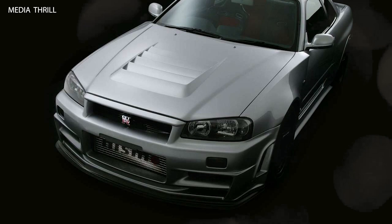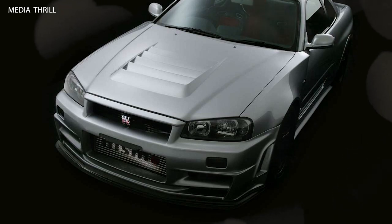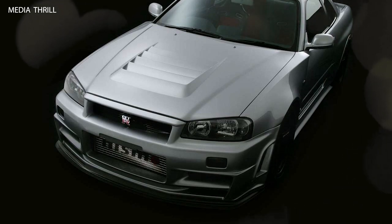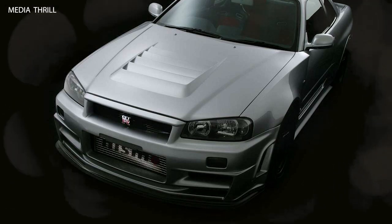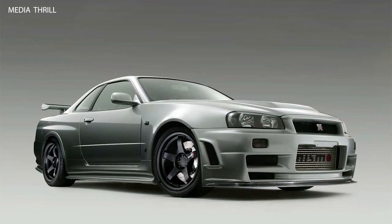Collector's Item: Due to its rarity and exceptional performance, the Z-Tune has become a highly sought-after collector's item among automotive enthusiasts, with well-preserved examples commanding premium prices on the used market. Track Capability: The Z-Tune was not only street-legal but also capable of delivering blistering performance on the racetrack, thanks to its race-inspired engineering.